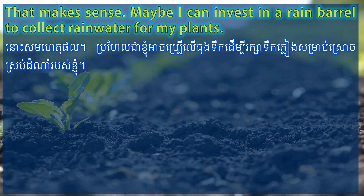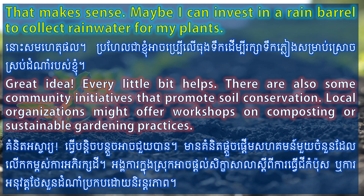That makes sense. Maybe I can invest in a rain barrel to collect rainwater for my plants. Great idea. Every little bit helps. There are also some community initiatives that promote soil conservation. Local organizations might offer workshops on composting or sustainable gardening practices.